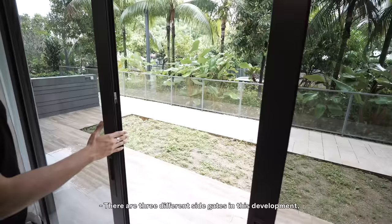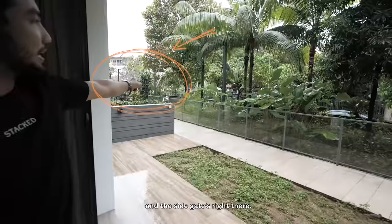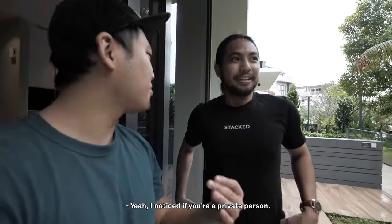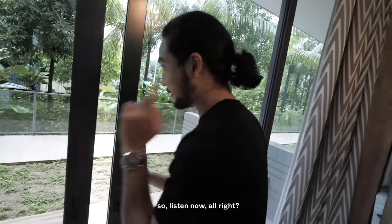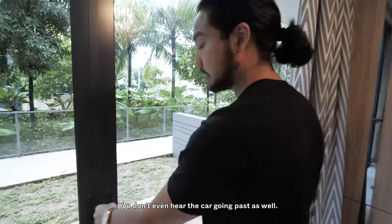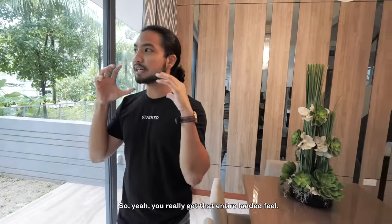There are three different side gates in this development. All you have to do is come out of your house and the side gate is right there — you definitely get people walking around here, even your neighbours. It's not enclosed, so really anyone could be standing outside your door. If you're a private person, it's definitely not ideal. Now going upstairs — listen. It's soundproof, pretty different. I think this is a big thing because you're actually situated by the road, but you don't even hear that car going past. It's a narrow road so you won't have a truck coming in, and there aren't many vehicles either.